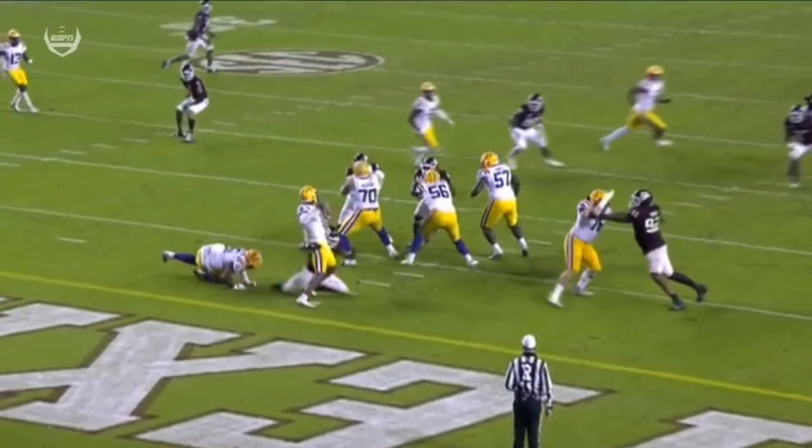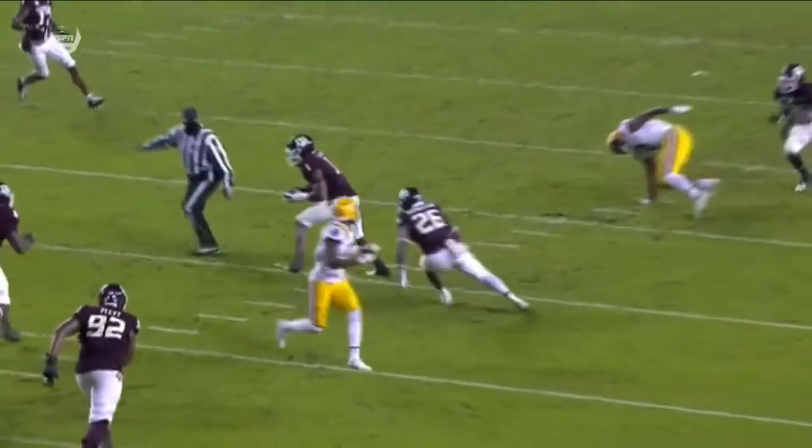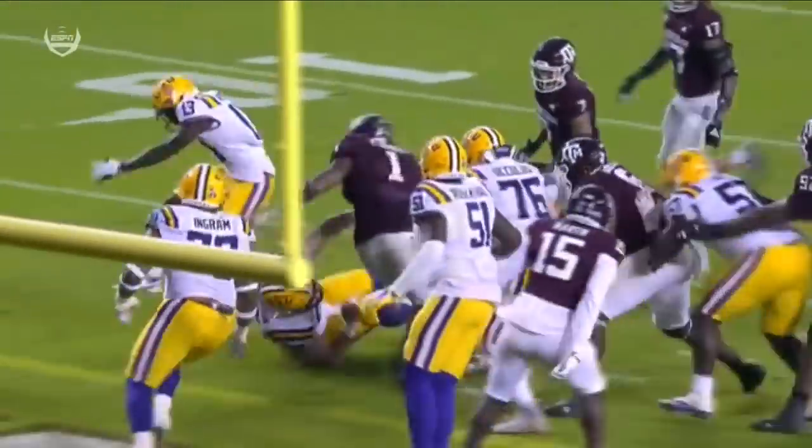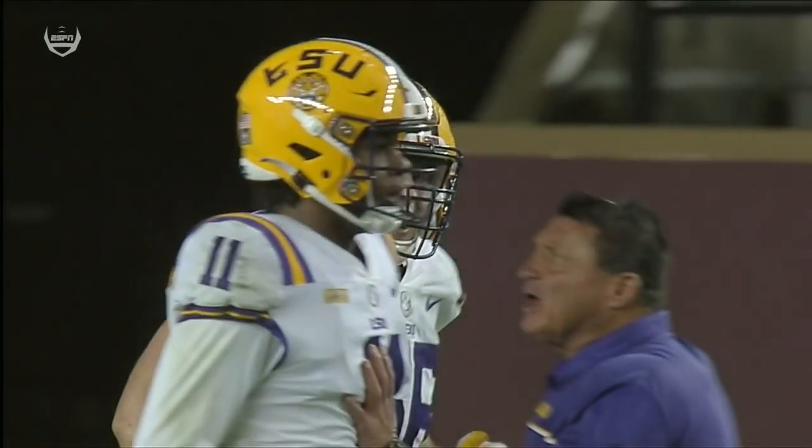Look at T.J. Finley peeking — nope, it's not there. Great effort by Hansford. They bump Marshall off, and then just an outstanding effort play by Buddy Johnson.